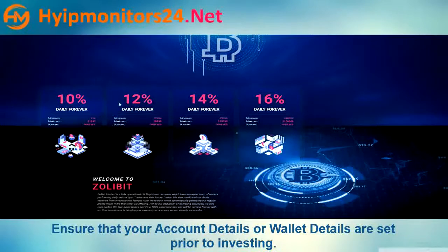The plan offers 10% to 16% daily forever. Minimum deposit is $10.00 and maximum deposit is $100,000.